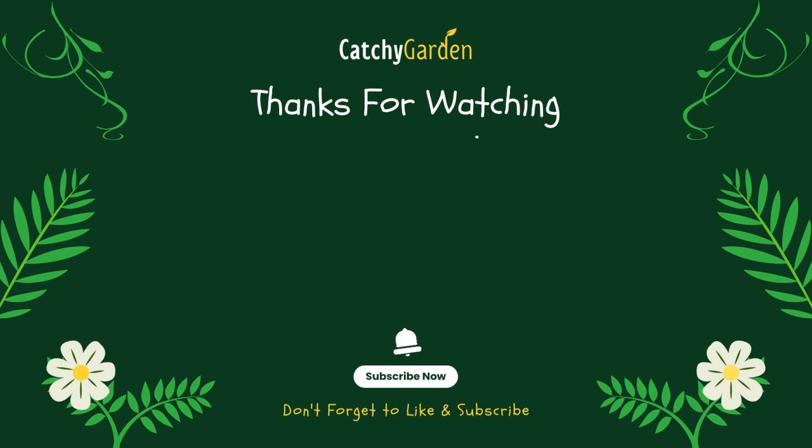Well, thanks for watching this video from Catchy Garden. Don't forget to click the like and subscribe button to always support our channel. You can also turn on the notification bell to get the latest videos from us. We'll see you in the next video.